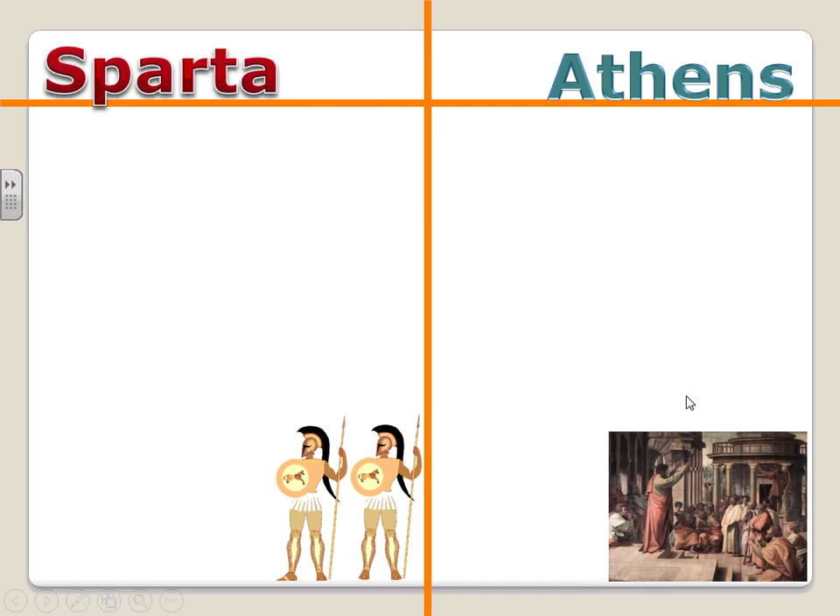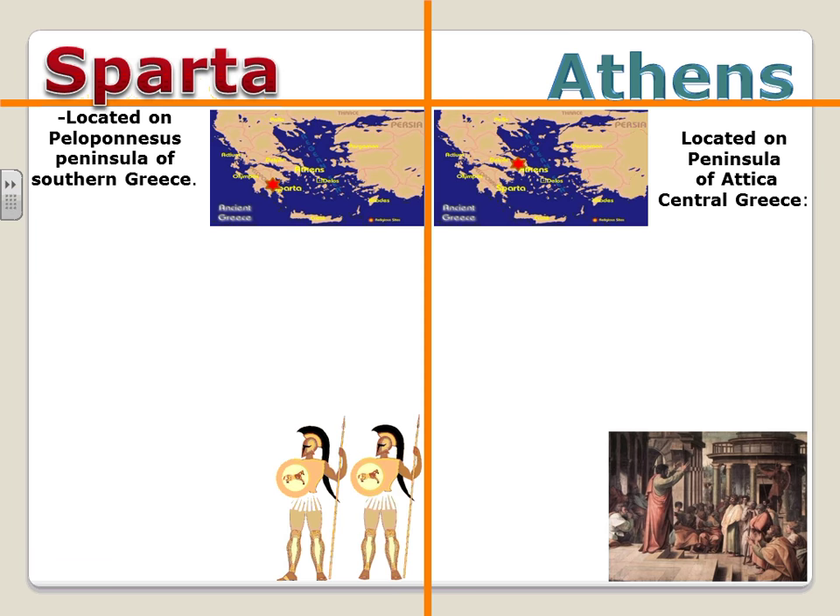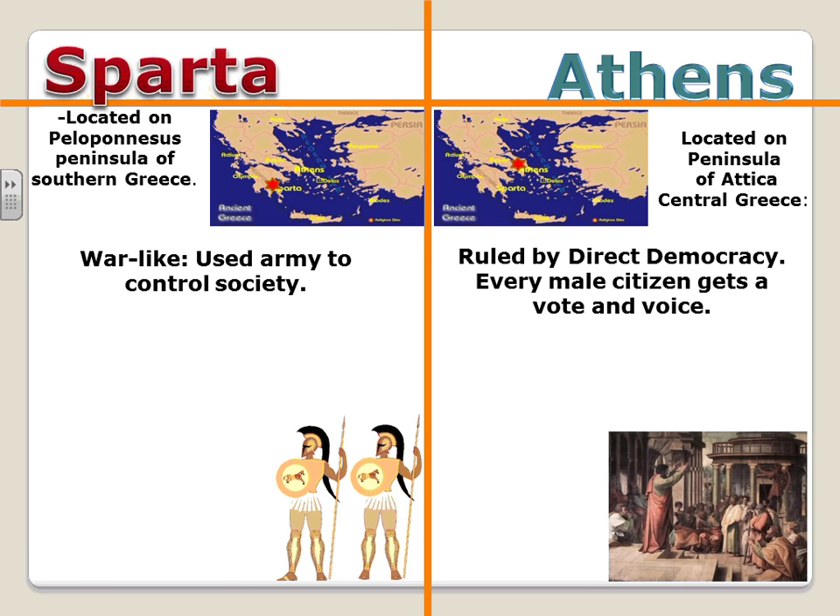Politically speaking, there are two main city-states: Sparta and Athens. When we think about the ancient Greeks we think about these two rivals — it's almost like a local township rivalry, very intense. Sparta was located on the Peloponnesus Peninsula in southern Greece, while Athens was located more centrally in the Attica Peninsula. Sparta used warfare and the army to control their society, whereas the Athenians were ruled by direct democracy where every male citizen had the right to vote.